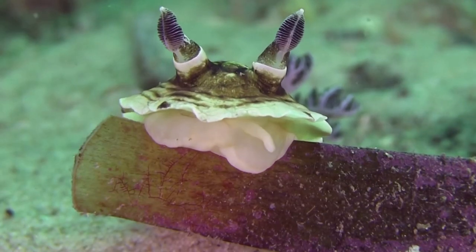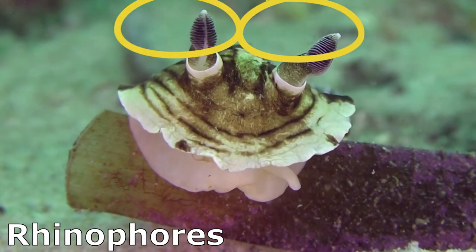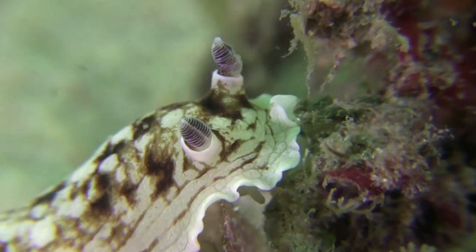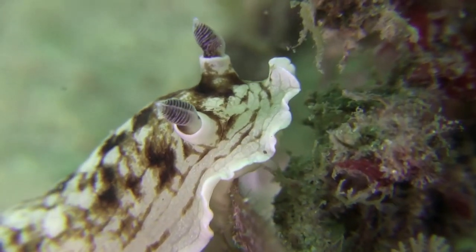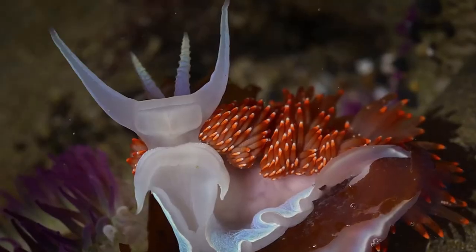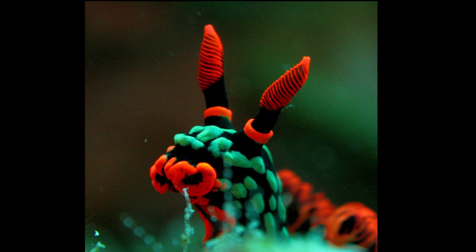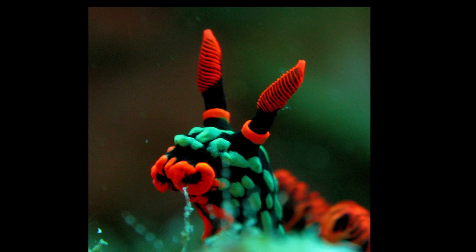They typically have a pair of sensory organs on their head called rhinophores. The rhinophores serve to pick up smells in their environment. Many species also have sensory tentacles near their mouth that help them feel their way around. They have tiny eyes that can only detect light and shadows.